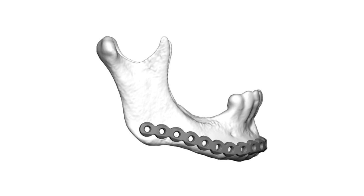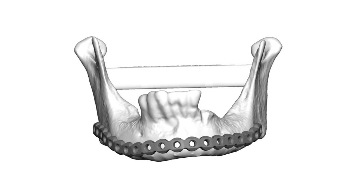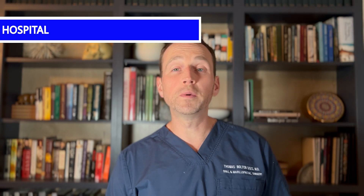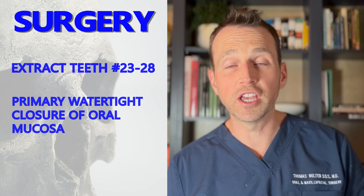I decided to address this case by performing an online virtual surgery and then having a custom reconstruction plate fabricated. Thankfully, her posterior mandible is healthy and solid, so I'm going to use it bilaterally as an anchor. I also decided to extract her remaining mandibular dentition to get a watertight seal over her mandible. This will eliminate the risk of oral contamination of the surgical site and also isolate the bone. This procedure is performed in the hospital under general anesthesia. First, I extracted her mandibular teeth and then closed the site with two layers of sutures to obtain a primary watertight closure.